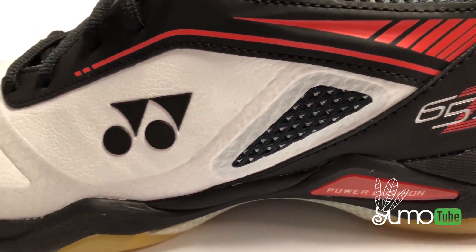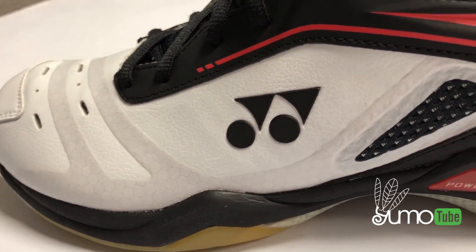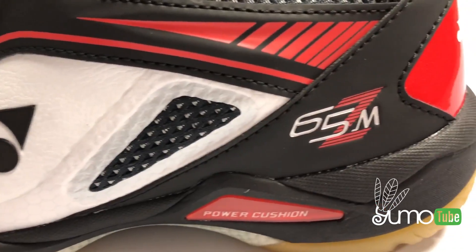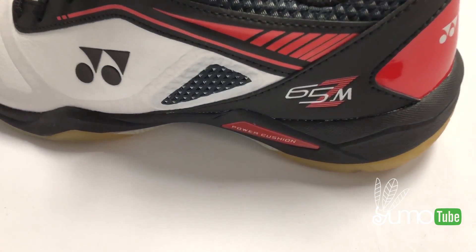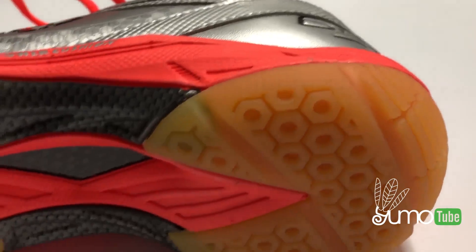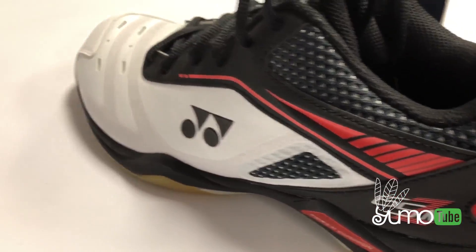Both power cushions have impact absorbing capabilities, so the power cushion returns to its original shape every time you lunge or step away. It also converts shock into power, so your movement will be fast and light. The older model Yonex 65 has a power cushion, and the newer model, the 65Z, has a power cushion plus.